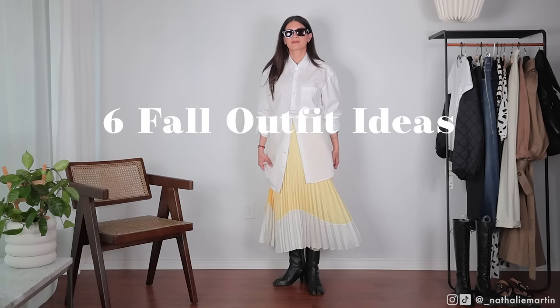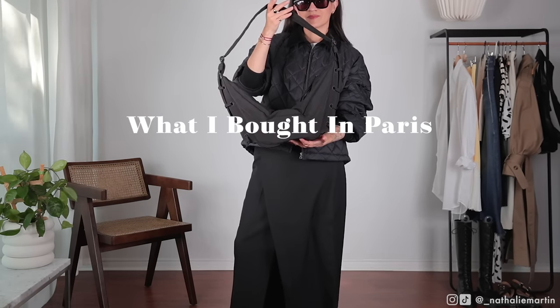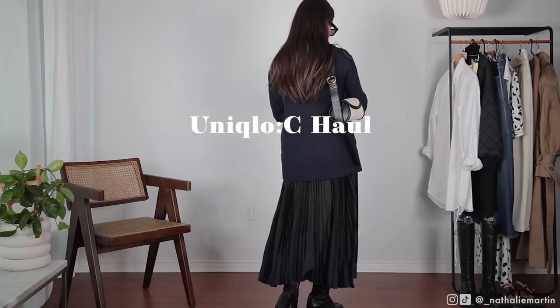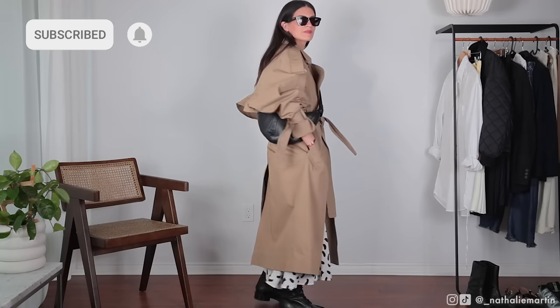Today's video is going to cover six fall outfit ideas. I'm also going to be showing you what I picked up in Paris and going through my recent Uniqlo haul, because a bunch of you were asking what I picked up during the Uniqlo C launch. This video is going to cover a lot of newness and of course a lot of outfit inspiration.